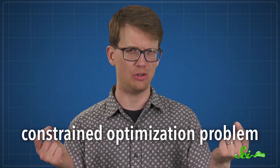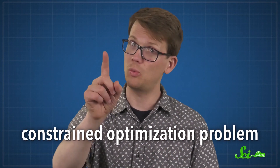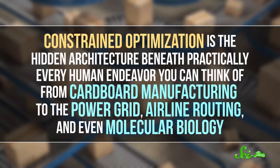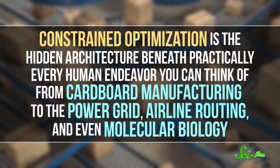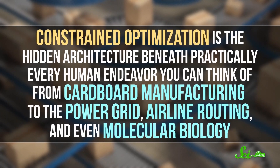This type of situation is called a constrained optimization problem. You're looking for the best balance of competing factors while making sure your solution is actually possible. Constrained optimization doesn't exactly get much press — you've probably never heard of it before — but it's the hidden architecture beneath practically every human endeavor you can think of, from cardboard manufacturing to the power grid, airline routing, and even molecular biology.